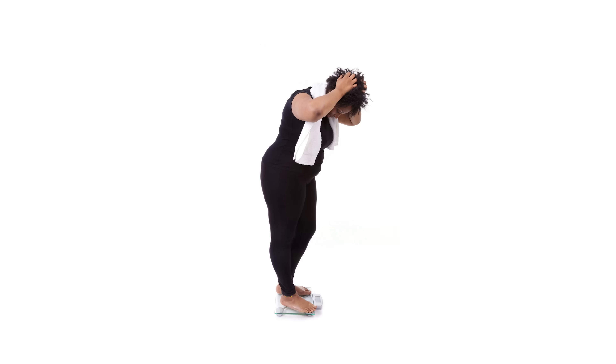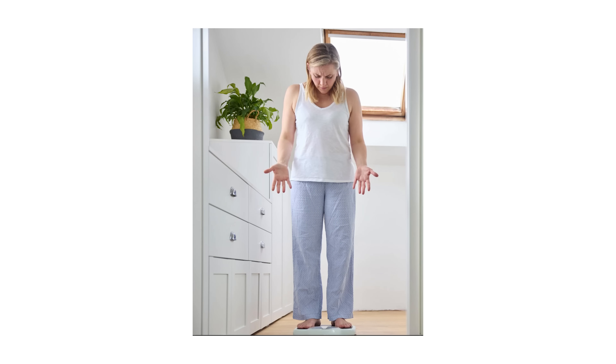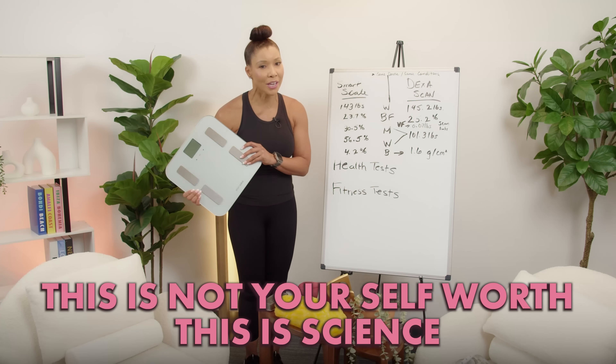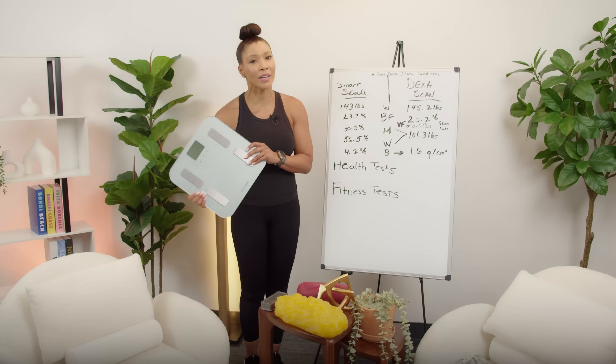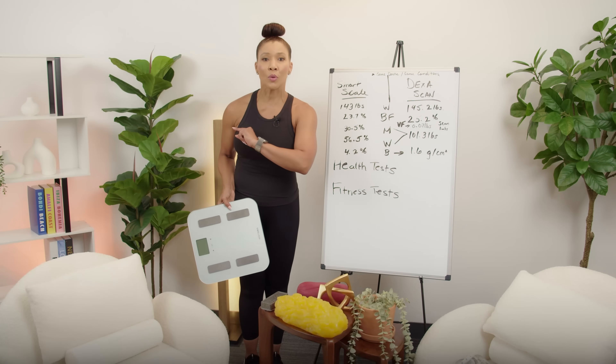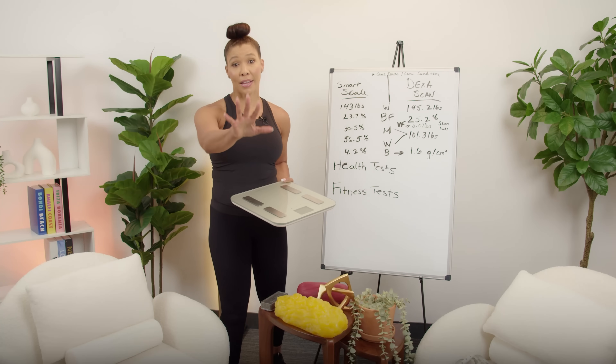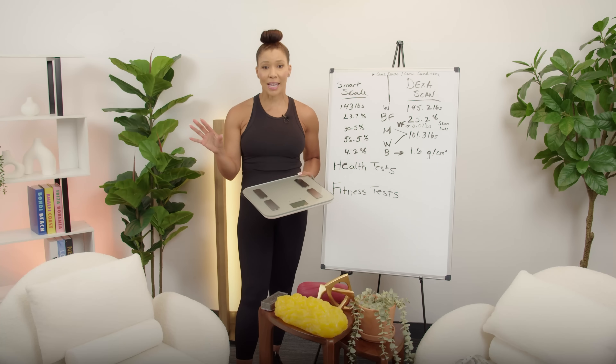Today we are going to take a topic that stresses out so many people, which is the scale, and we're going to simplify it. This is not your self-worth — this is science. We are going to understand these numbers so you will understand your own body composition. I'm going to use my numbers so that it's an easy example for you.